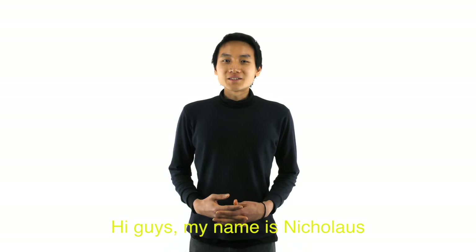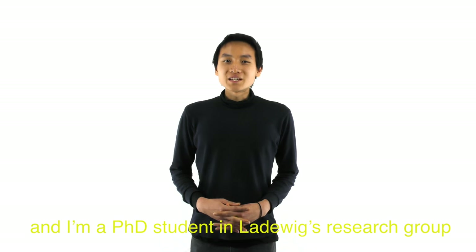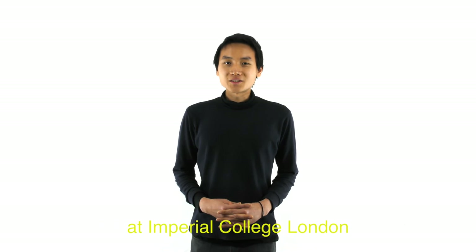Hi guys, my name is Nicholas and I'm a PhD student in the Latvix Research Group at Imperial College London.